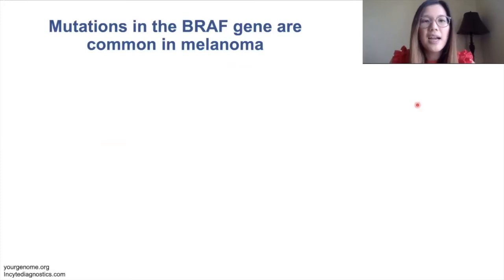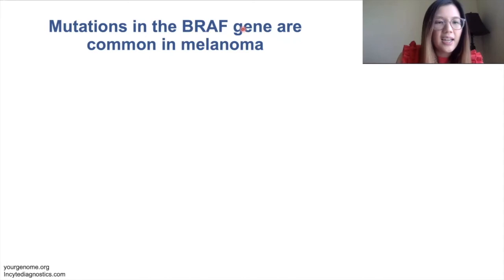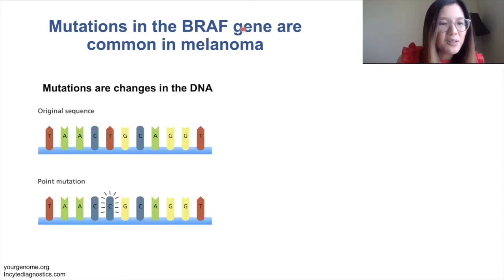Melanoma has been studied pretty extensively, and what we know is that about half of patients who are diagnosed with melanoma have mutations in the tumor cells in the BRAF gene. Mutations are changes that occur in the DNA.